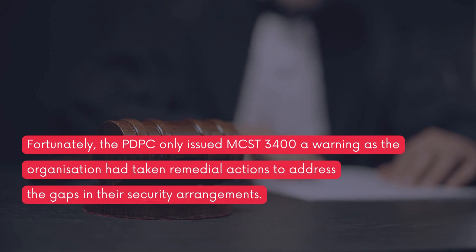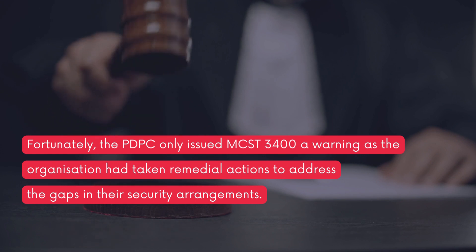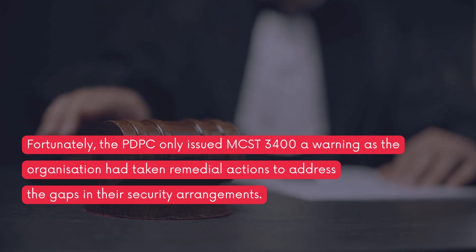Fortunately, the PDPC only issued MCST 3400 a warning, as the organization had taken remedial actions to address the gaps in their security arrangements.